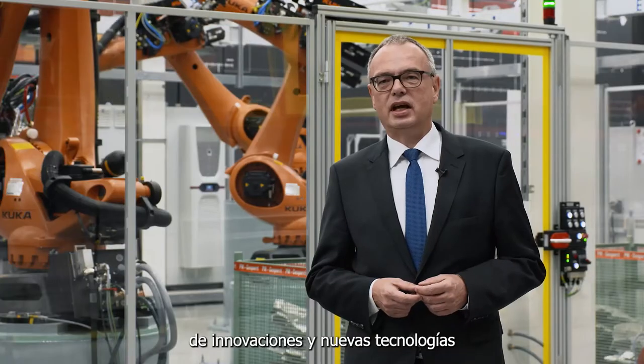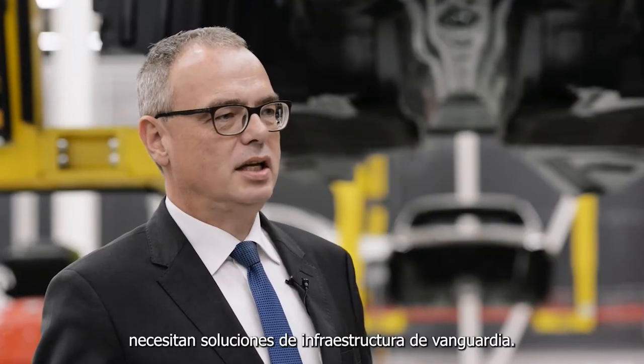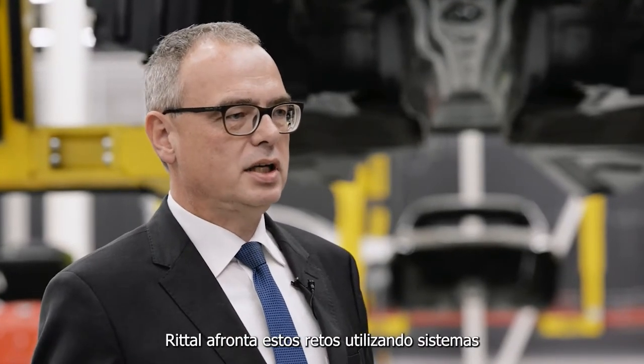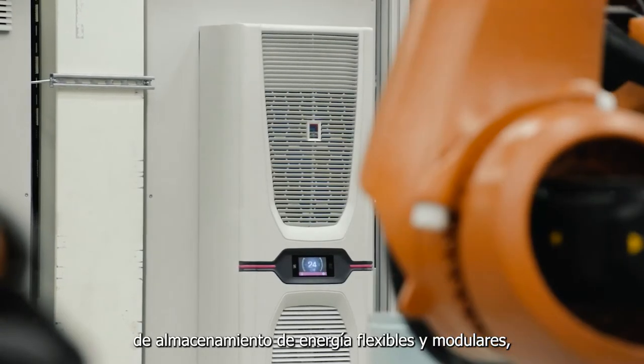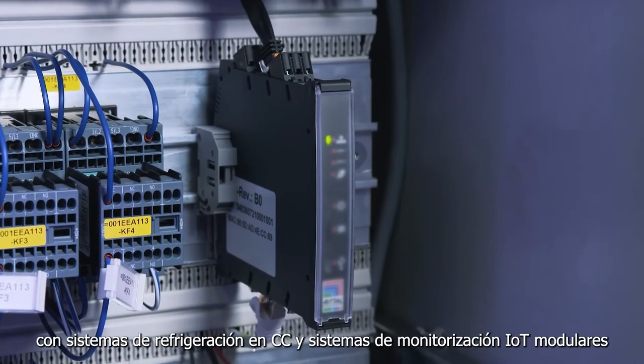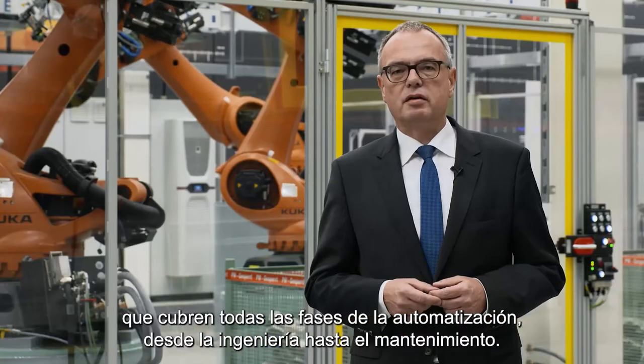The types of innovations and new technologies we are seeing in the tech factory also need cutting-edge infrastructure solutions. Rittal is tackling these challenges using modular, flexible energy storage systems with DC cooling systems and modular IoT monitoring systems that cover every phase of automation, from engineering to servicing.